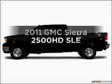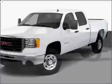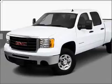Get noticed in this 2011 GMC Sierra 2500 HD. Find everything you wanted under one roof with this vehicle, featuring a powerful 8-cylinder engine that responds smoothly to its 6-speed automatic transmission.